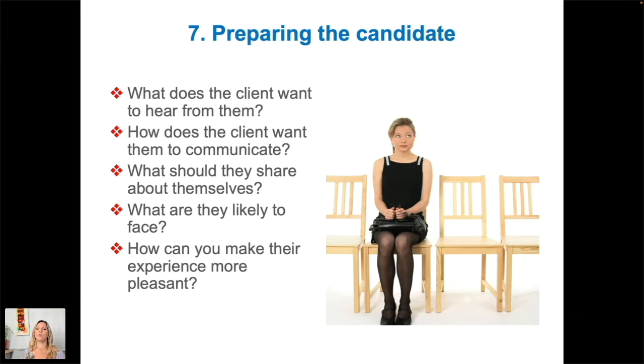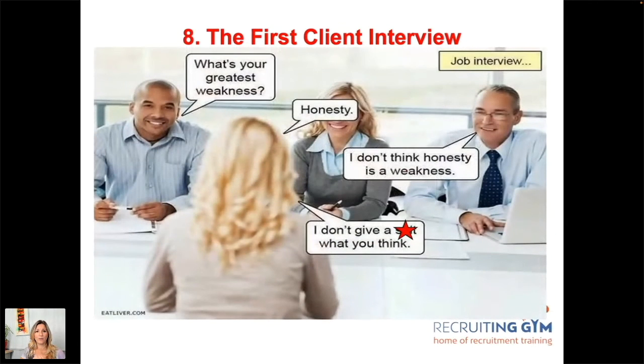Prepare them for practical things too — even something like parking. Have you ever arrived for an interview and couldn't find anywhere to park, getting more and more stressed? Prepare them for what they're likely to face, who they're going to meet, the type of business it is. Anything you can give them in that briefing that means they feel prepared will help make their experience more pleasant — and that's what you're there for.